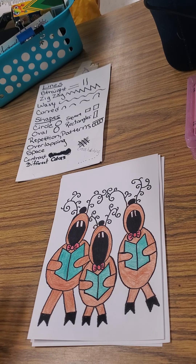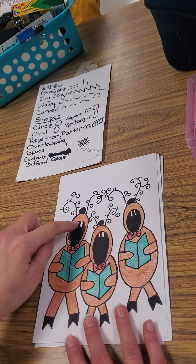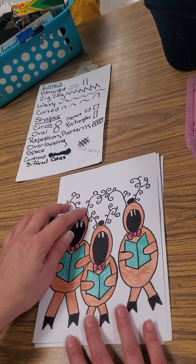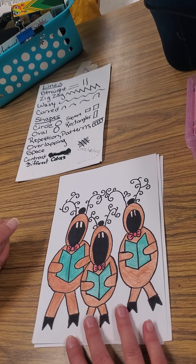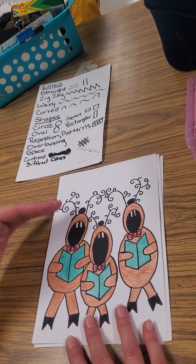Reindeer are real — they are large members of the deer family. They live in herds of up to a few hundred together. They can run up to 50 miles per hour, they can get up to 400 pounds in weight, and they can get up to five feet tall just at the shoulder.